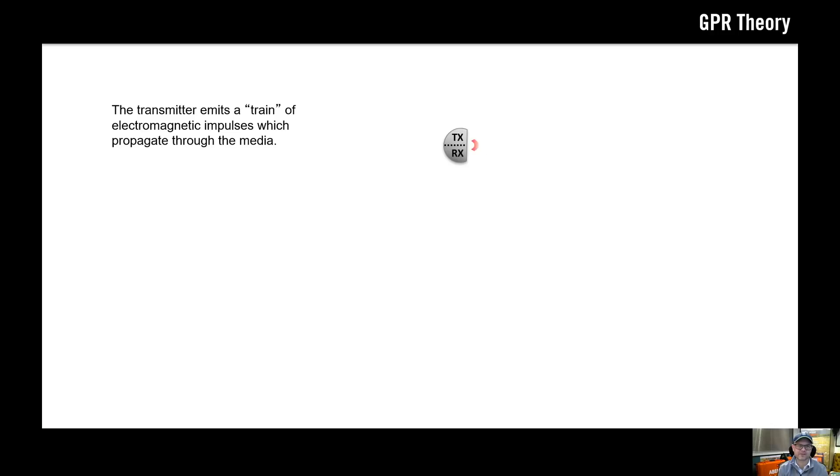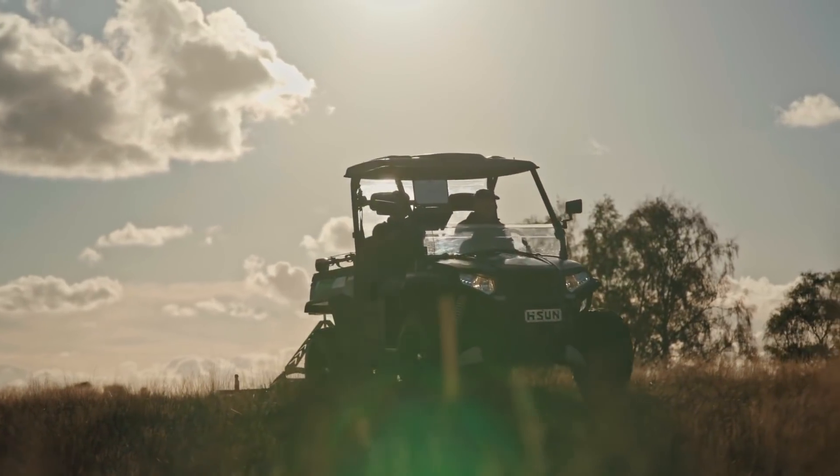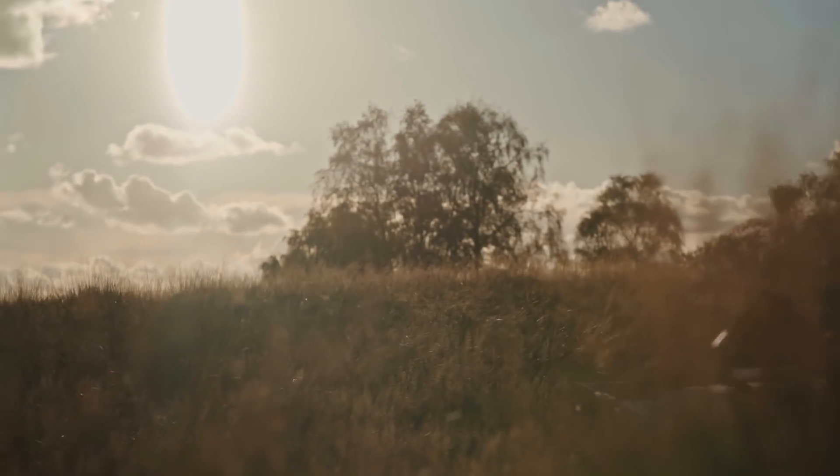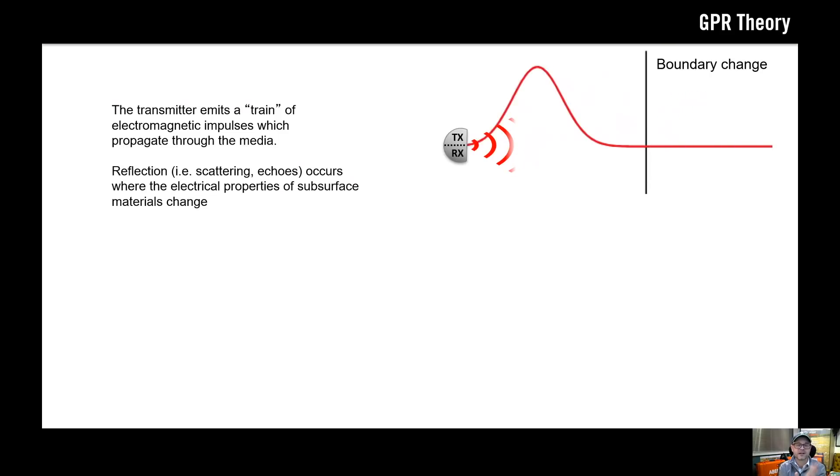All GPR systems work in roughly the same way: you have a transmitter and a receiver. The transmitter is just constantly firing out pulses of radio waves thousands of times a second. Those radio waves travel through the ground until they reach some kind of interface — where you have two materials that have different electromagnetic properties. The bigger the difference between the materials, the more energy we get reflected.